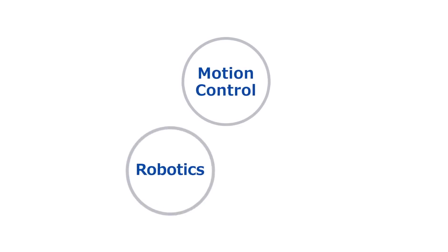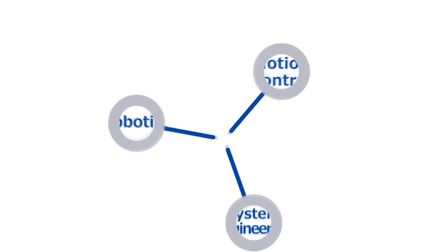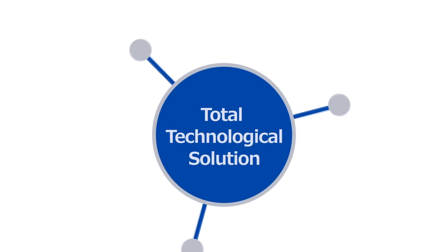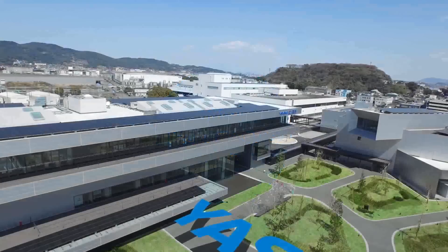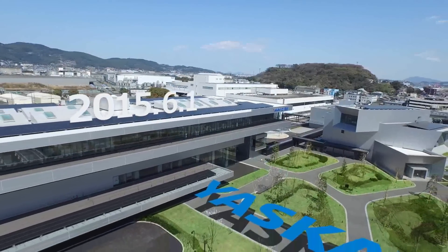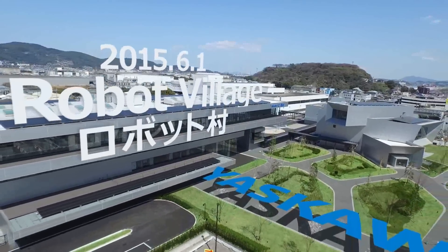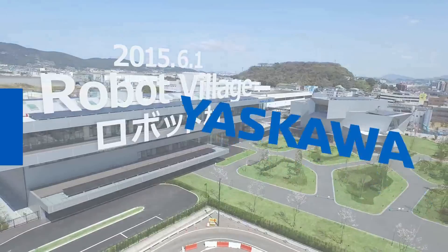From motion control to robotics to systems engineering, Yaskawa Electric Corporation has continued to be a world leader in creating a total technological solution for the modern age. From June 1st, 2015, our company will open Robot Village, and we move on to our next stage: the challenges of furthering manufacturing.